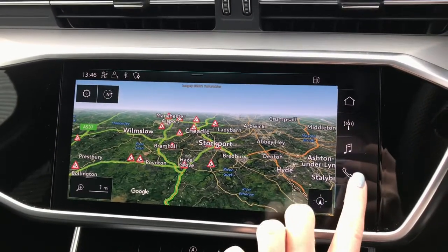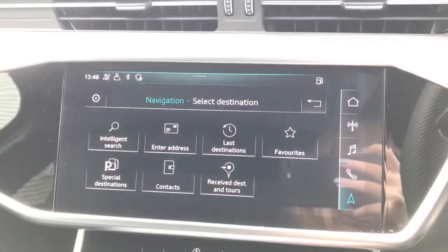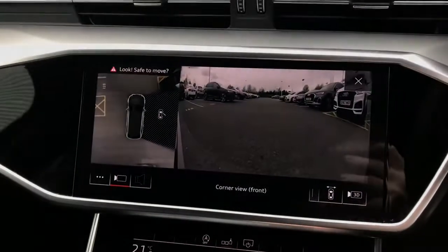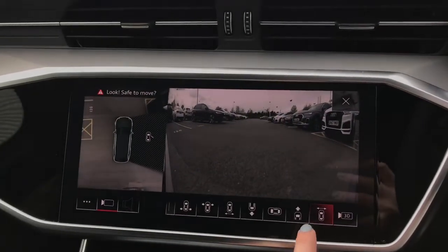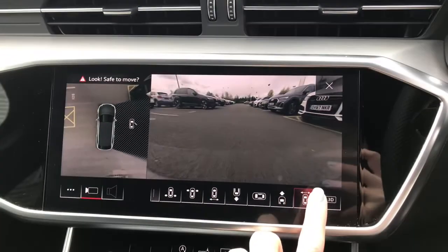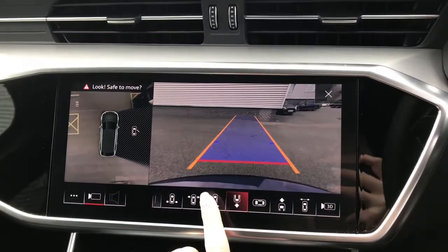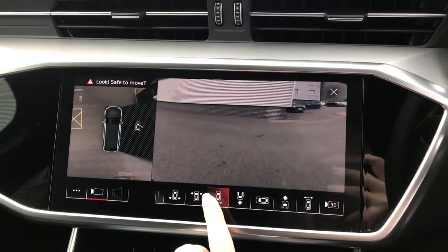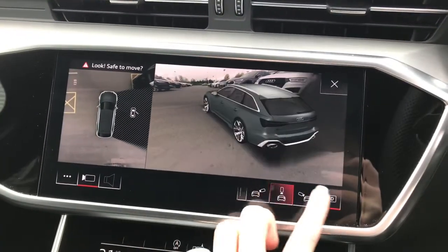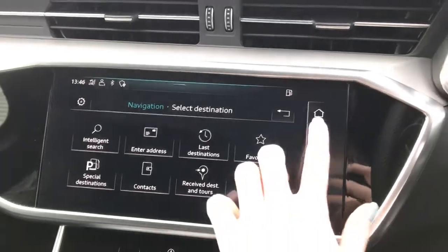The touchscreen also features MMI navigation with 3D maps. On this screen you can access the parking aid plus with 360 degree cameras, part of the upgraded Comfort and Sound Package. You can interchange which camera view you'd like to see — all aspects and sides of the vehicle, including the bird's eye 3D view — great assistance systems for manoeuvres or parking in tight spaces.